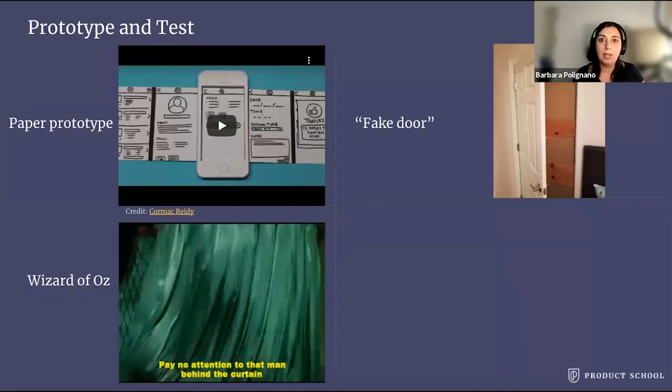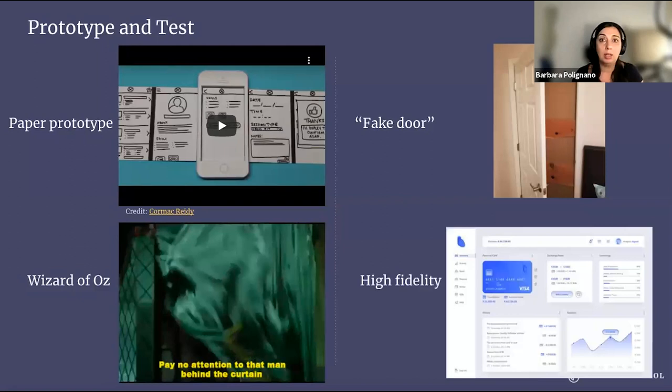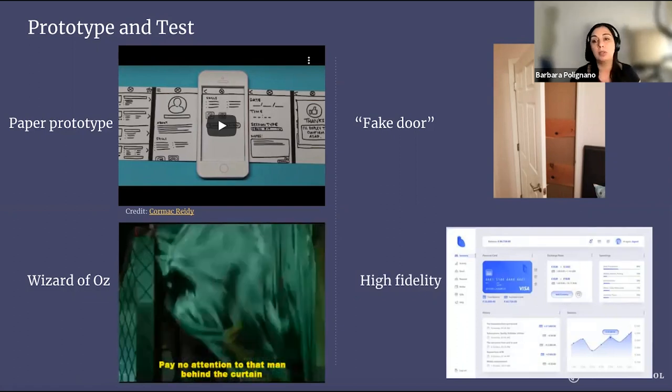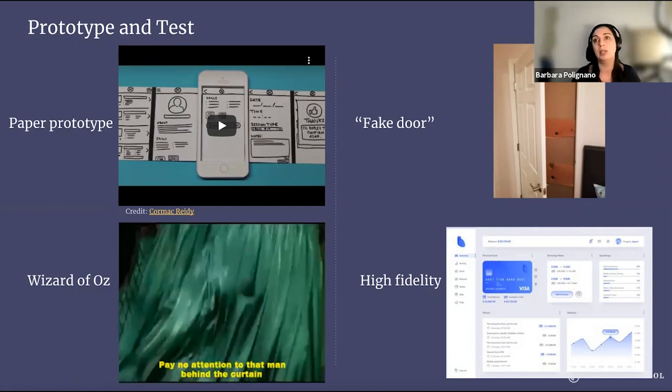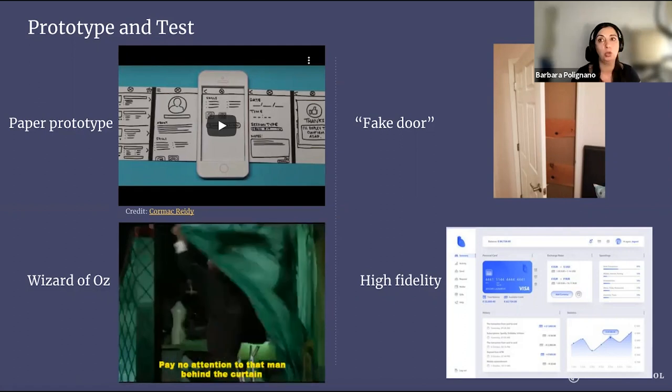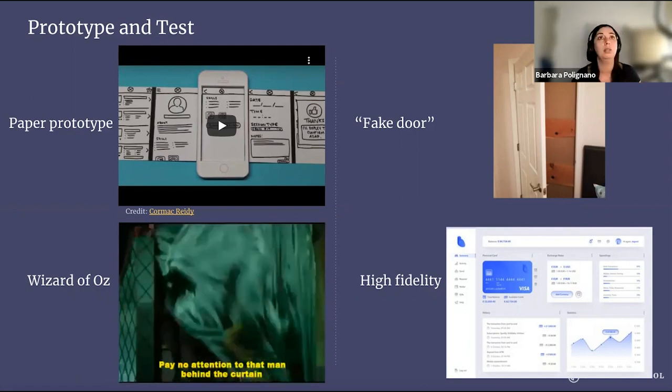And then we have high fidelity prototypes, which are mainly created with design tools like Sketch, Figma, InVision, and so on. High fidelity prototypes allow us to test user experience without going through the development process. This requires a bit more design skills, so that's usually UX design work — but you can learn it. It's actually a lot of fun if you're into design.